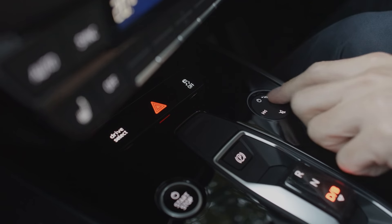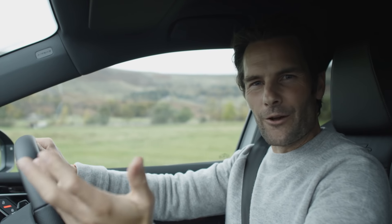And if I just turn this down — it's so quiet.